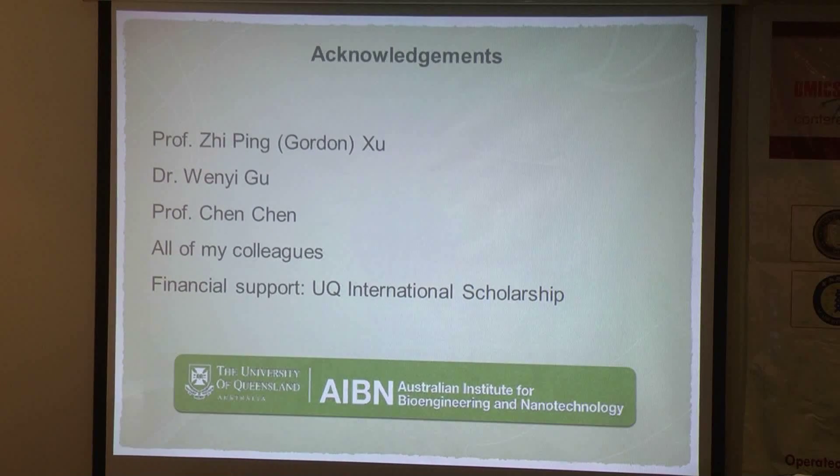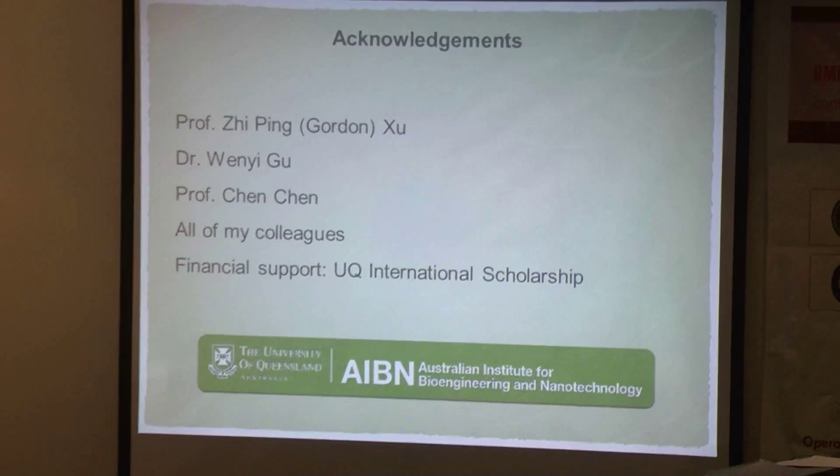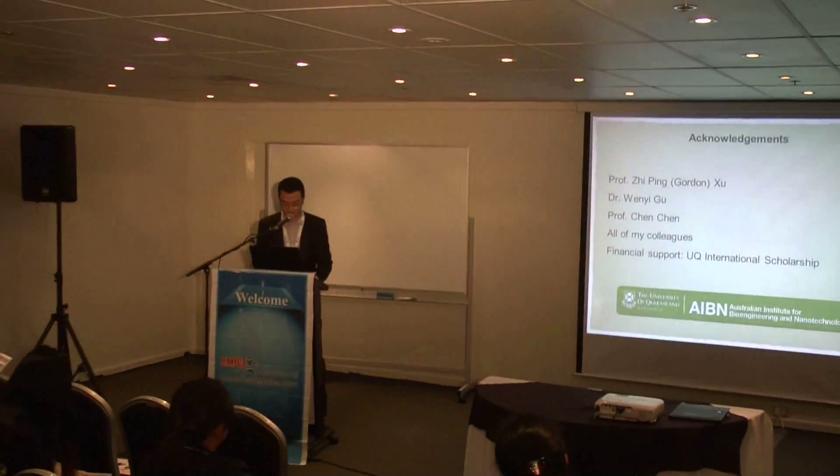I would like to extend my appreciation to all of my supervisors, all of my colleagues, and my financial support from the UQ International Scholarship. Thank you for your attention. Any questions?